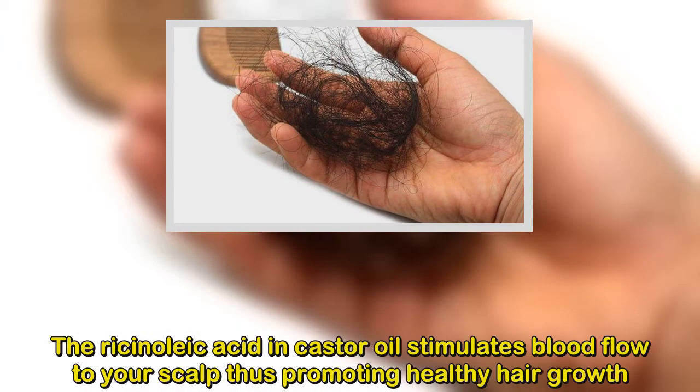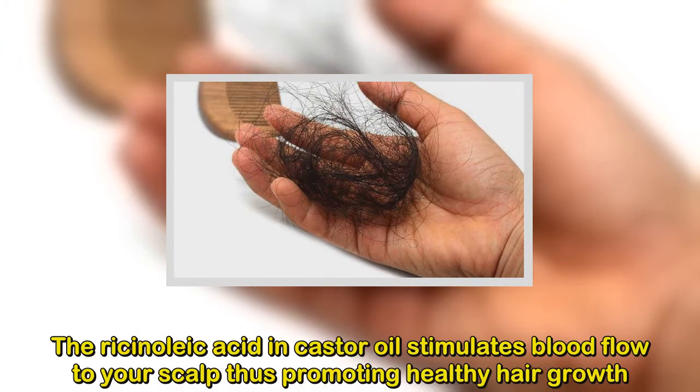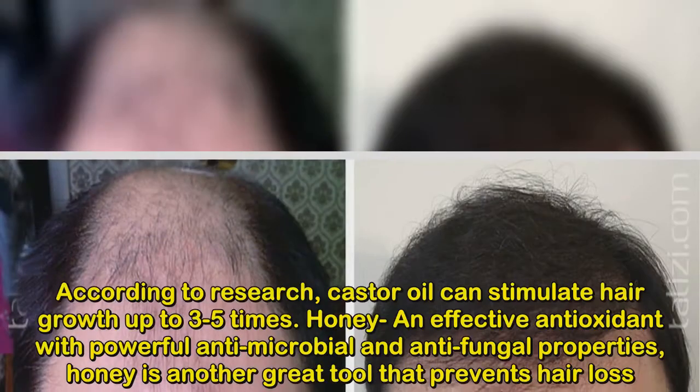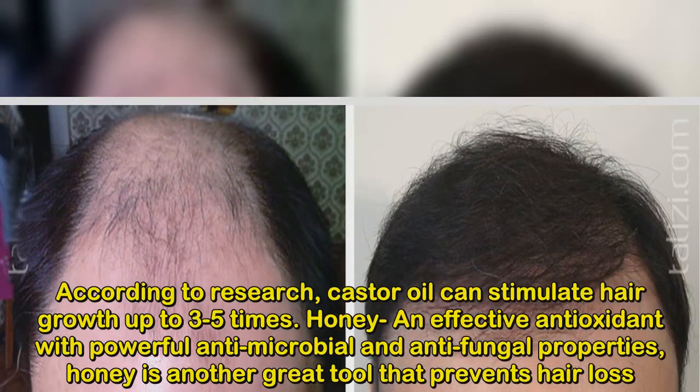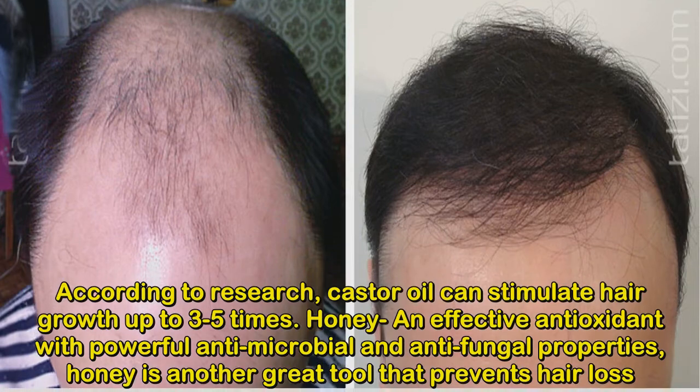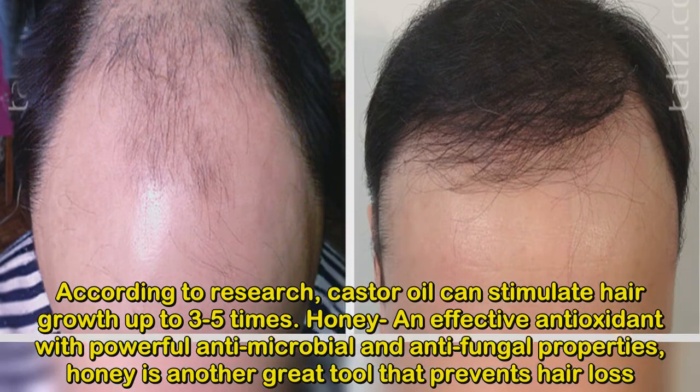These properties make castor oil extremely efficient against dandruff, scalp infections, and folliculitis. The ricinoleic acid in castor oil stimulates blood flow to your scalp, thus promoting healthy hair growth. According to research, castor oil can stimulate hair growth up to three to five times.